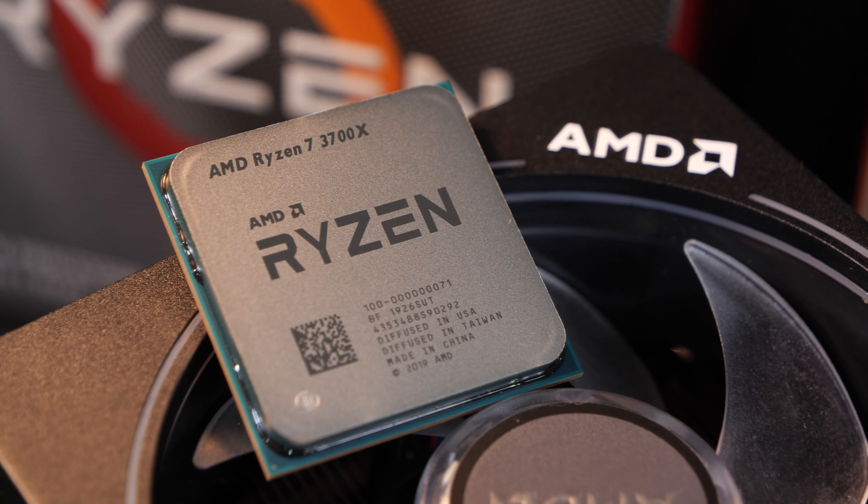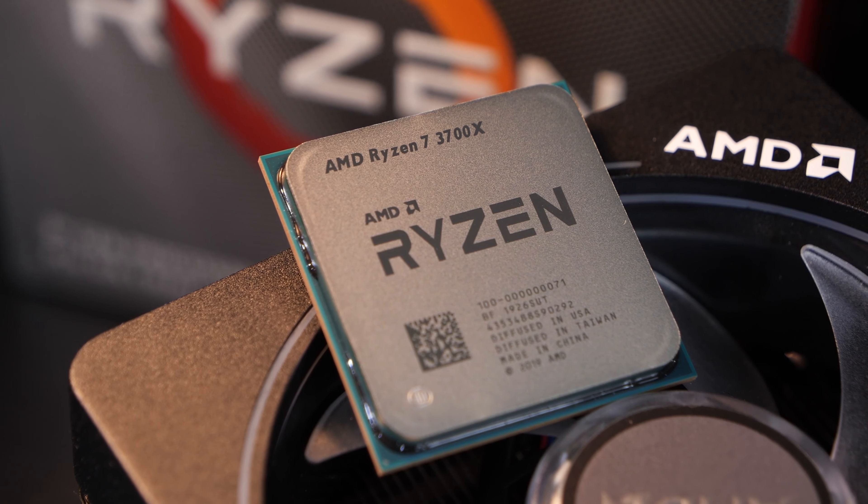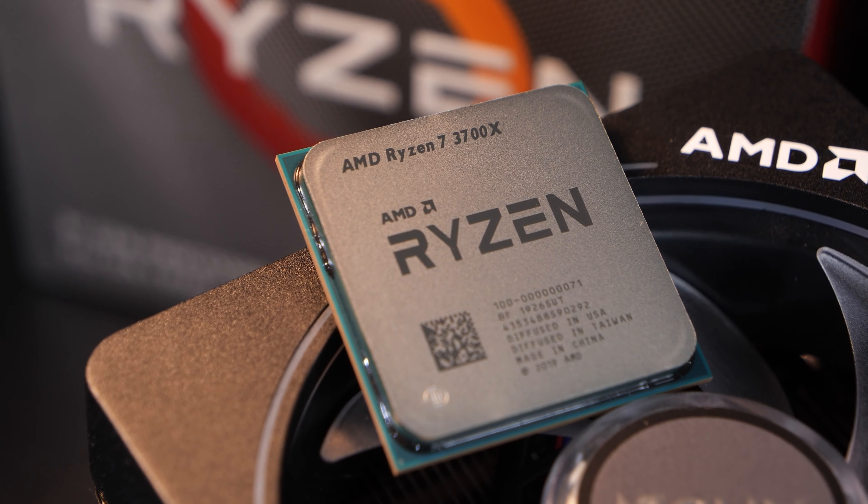All was tested in combination with the same memory kit, running at 3200 MHz, and with an RTX 2080 Ti graphics card.